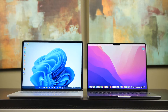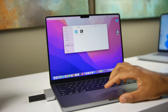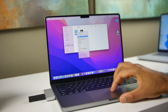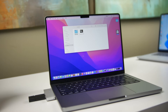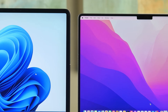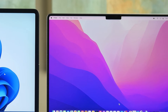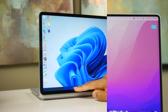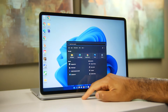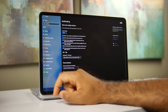Both laptops are similar in display size — 14.4 inches versus 14.2 inches. On the new generation MacBook Pros, the bezels are very thin on the sides and top, making it look super modern and minimalistic, but this introduces a camera notch similar to the iPhone. The Surface Laptop doesn't have that notch but has slightly thicker bezels all around, which doesn't look bad but isn't as sleek as the MacBook.